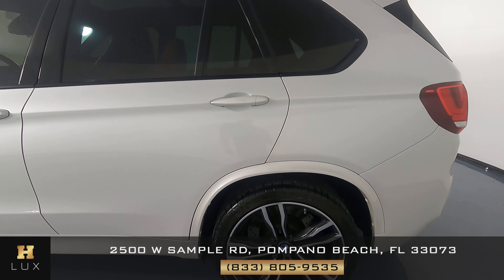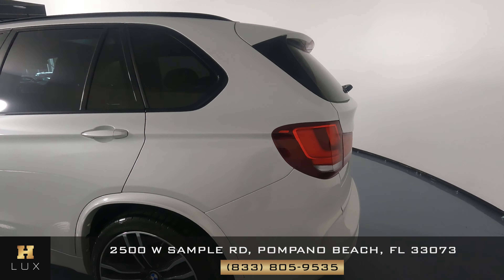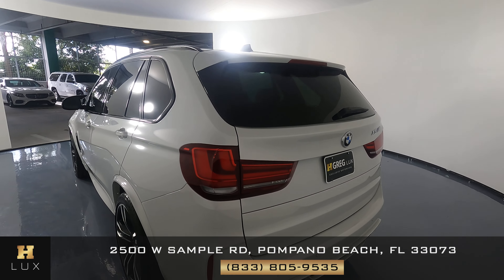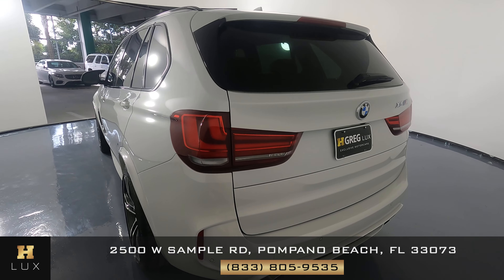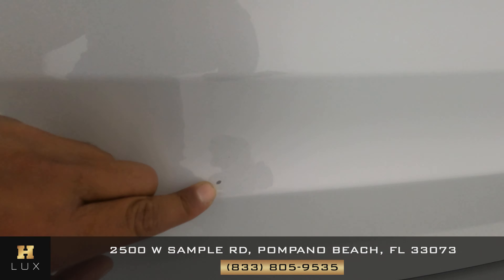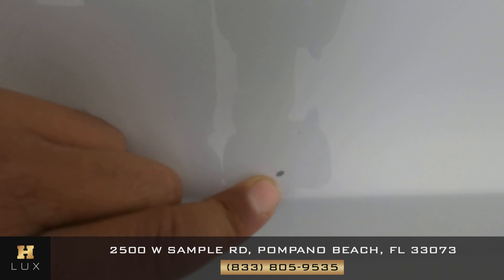This wheel looks perfect as well. On the driver's side I couldn't see any damages or any scratches. Let's look at the back — here there's a very small chip in the back.